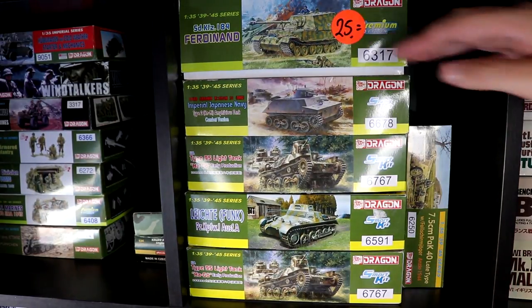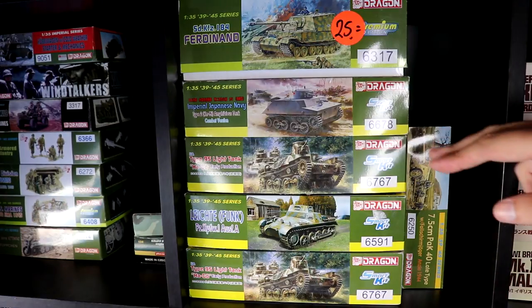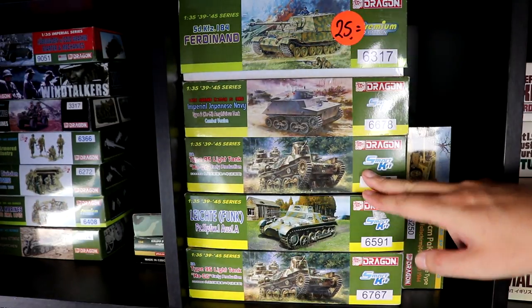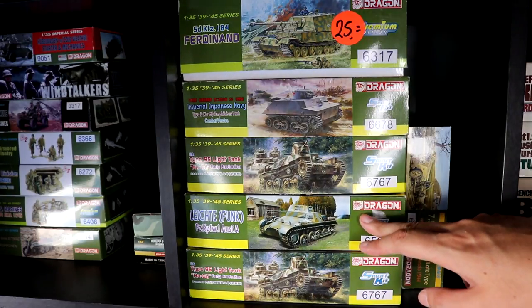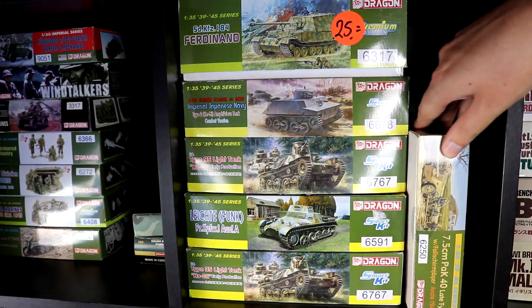Next up are some more Dragon kits: a Ferdinand tank I bought at the toy store on a discount, a Camel, a Japanese Ha-Go, a German Funkwagen or Radio Panzer I, and another Ha-Go tank, plus a Pak 40.